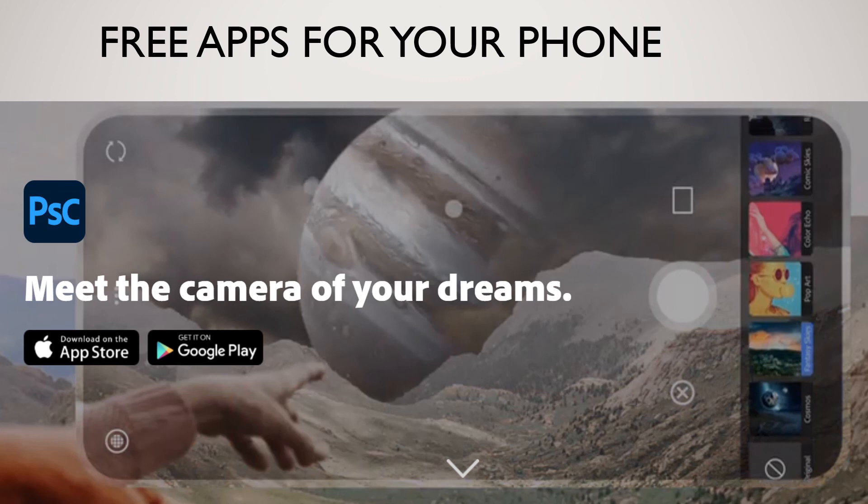Something else I wanted to show you: I like to read news articles in the morning or before bed, and I was reading about a new app from Adobe for your phone. I decided to download this PS Camera — Photoshop Camera — and it is totally free.